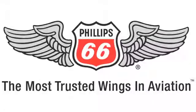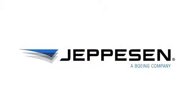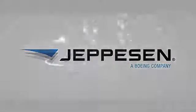Brought to you by Phillips 66 Aviation, the most trusted wings in aviation, and by Jeppesen Mobile Flight Deck VFR. See the difference at AirVenture 2013.